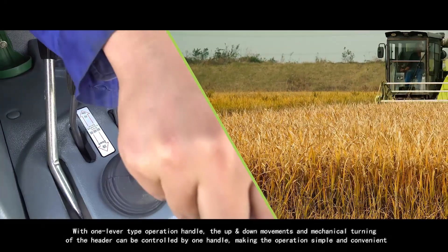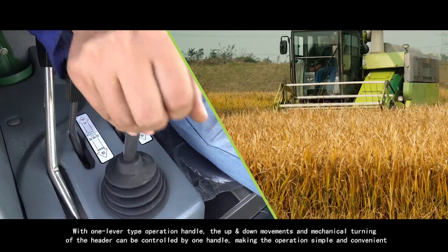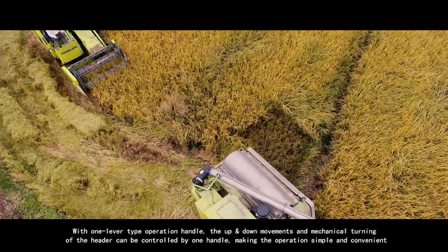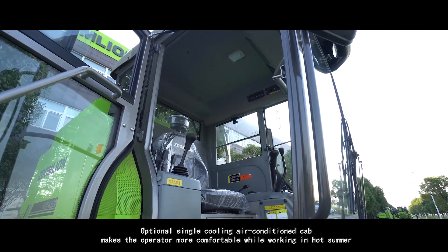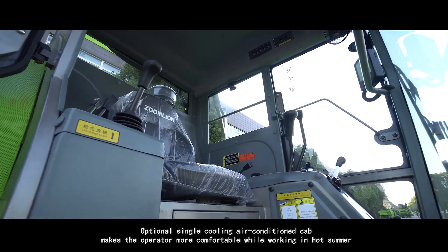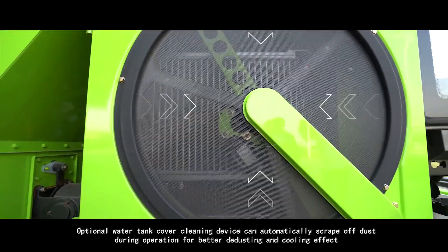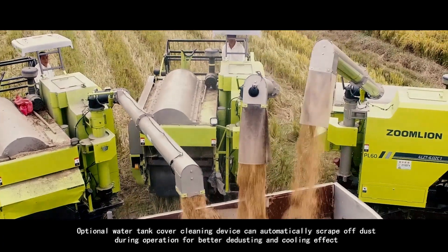With the one-lever type operation handle, the up and down movements and mechanical turning of the header can be controlled by one handle, making the operation simple and convenient. The optional single cooling air-conditioned cab makes the operator more comfortable while working in hot summer. The optional water tank cover cleaning device can automatically scrape off dust during operation for better de-dusting and cooling effect.